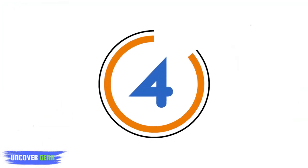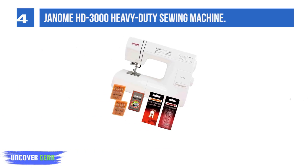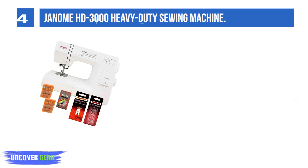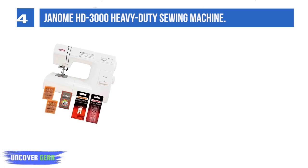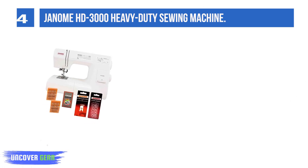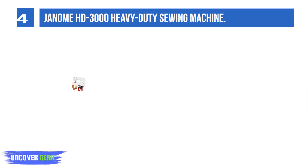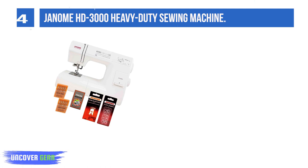List number 4: the Janome HD 3000 Heavy Duty Sewing Machine. This sewing machine comes with an automatic needle threader — that is the one thing which we always look for, and Janome delivers. The sewing machine also comes with a top-loading bobbin system, which is jam-proof.